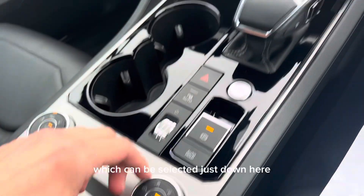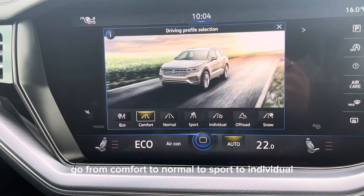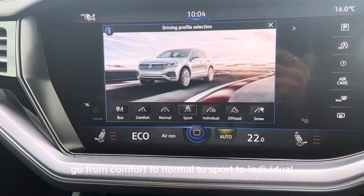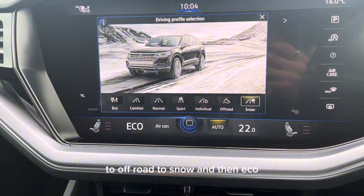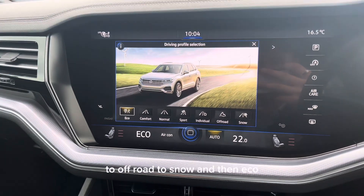It also has adjustable driving modes which can be selected just down here, going from comfort, to normal, to sport, to individual, to off-road, to snow, and then eco.